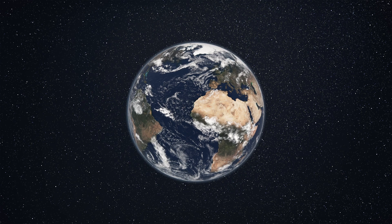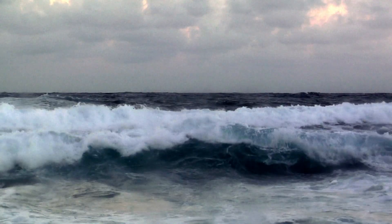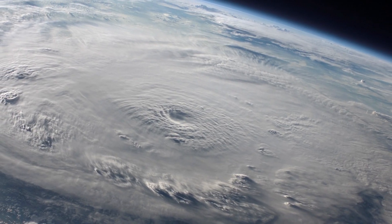The Blue Planet. About 70% of the Earth is covered with water. The great oceans play a central role in our planet's health and climate.